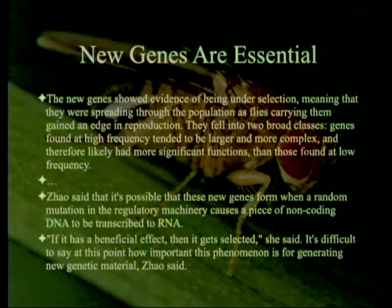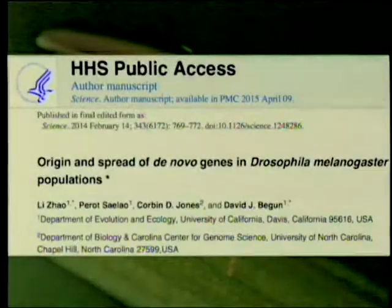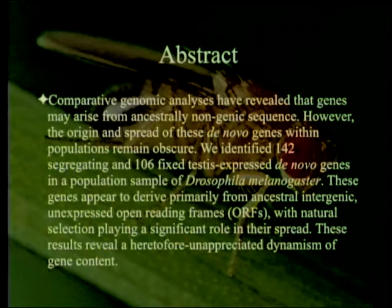Remember, we have talked earlier about the difficulty of selecting various genes positively, and it raises the question of whether this is being selected positively or whether this is actually degenerating the other way. The above is based on materials provided by the University of California at Davis, and the reference is 'Origin and Spread of De Novo Genes in Drosophila melanogaster Populations,' found in Science. The article is also available through HHS Public Access.